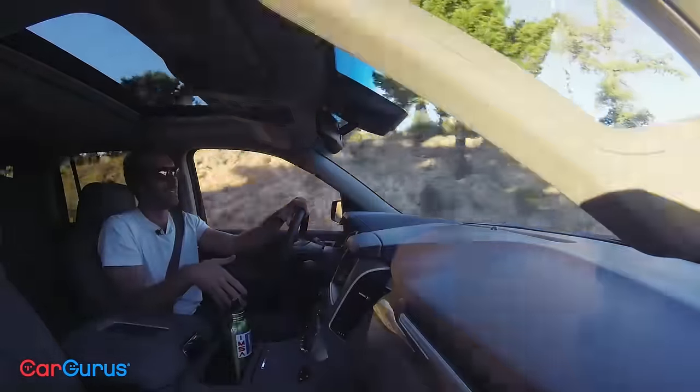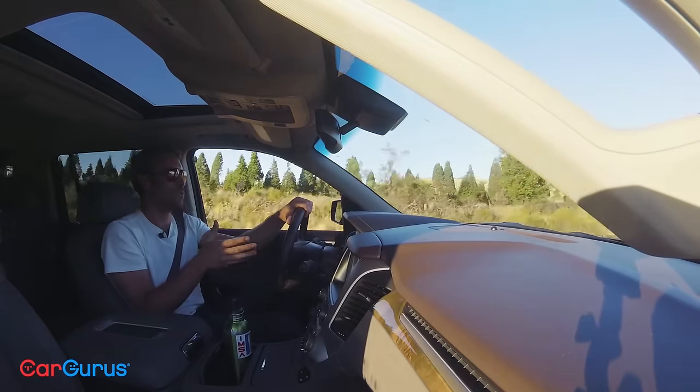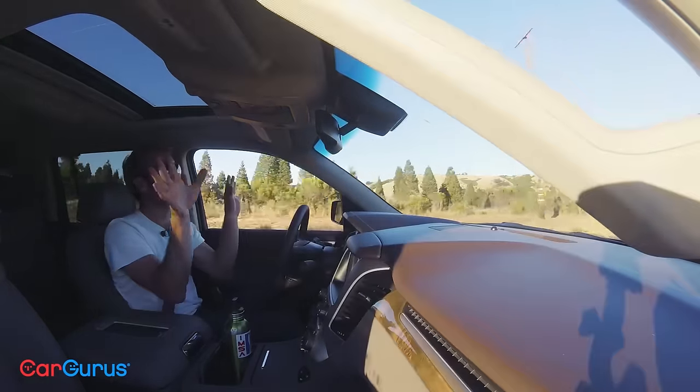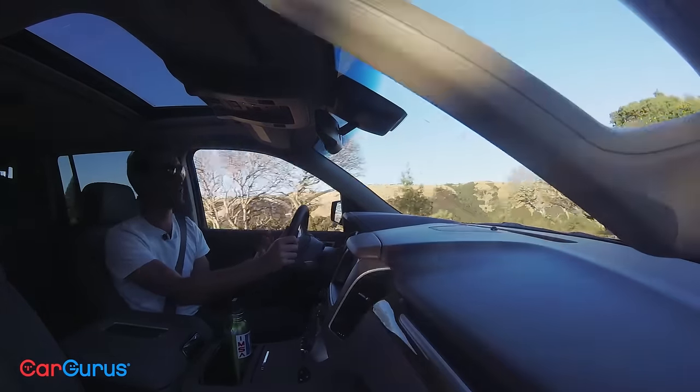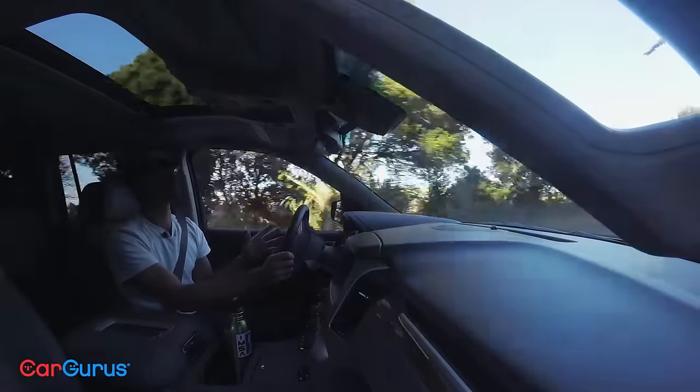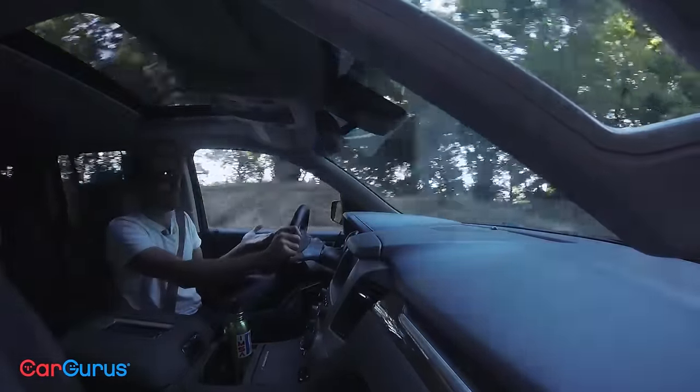So my seat is always vibrating, alerting me that I'm too close to something. But with a truck this big, especially driving in the city, it's definitely a welcome feature. Better idea though? Just don't drive it in the city.